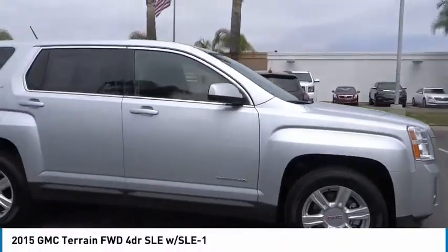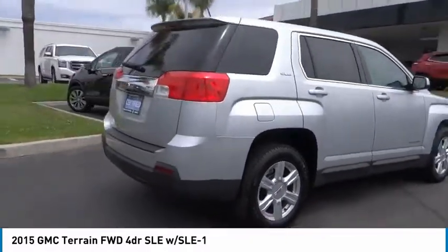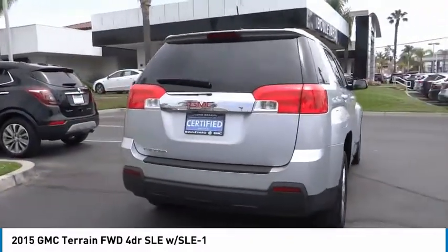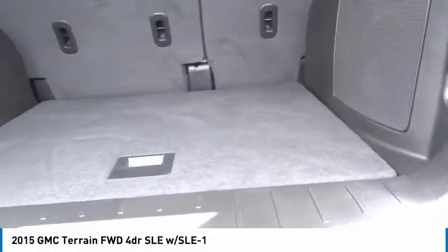The right vehicle? Check out the 2015 Terrain. The GMC Terrain combines the benefits of a crossover with the style and functionality of an SUV. Terrain offers uncompromised capability, a balanced stance, and a commanding view of the road, letting occupants enjoy a confident driving experience.